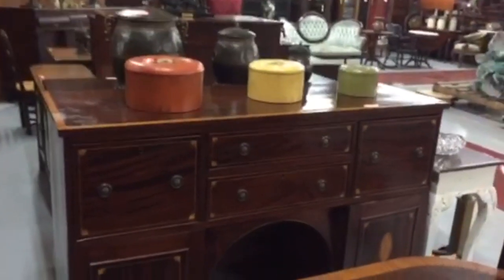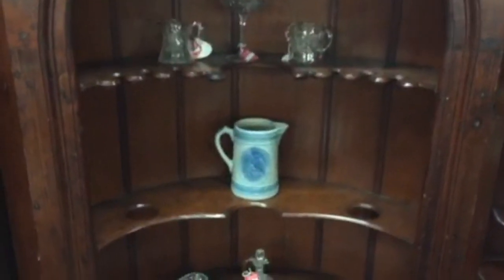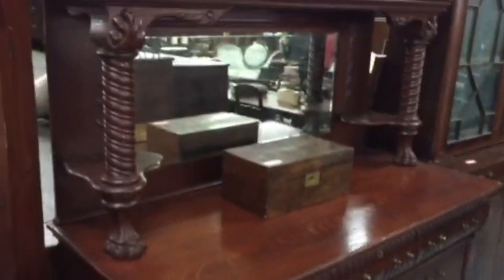Decorator items. A real nice early sideboard with inlay. We have a real unusual corner cupboard with all your holders carved into the shelves — a very nice piece. A fantastic oak sideboard.